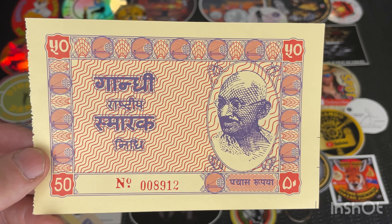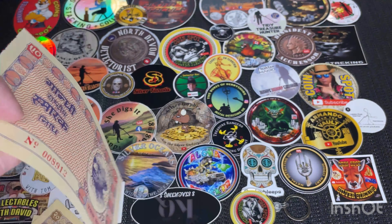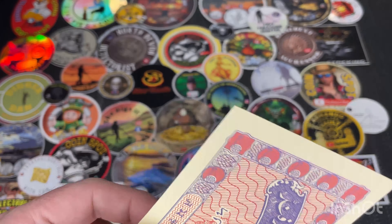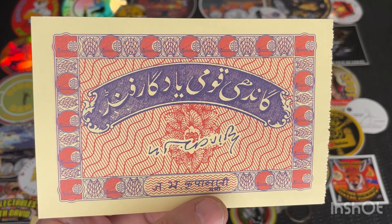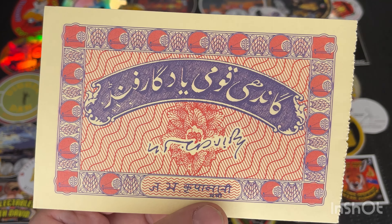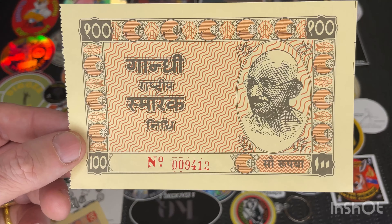We've got a 50 rupee. And another 50 rupee. And the last one is a 100 rupee.